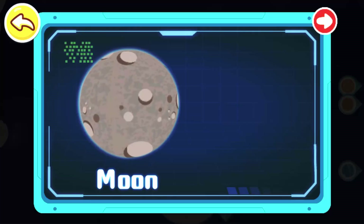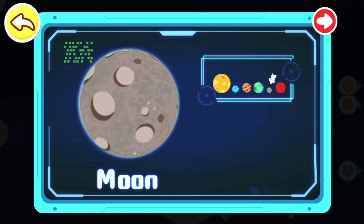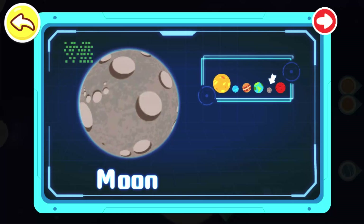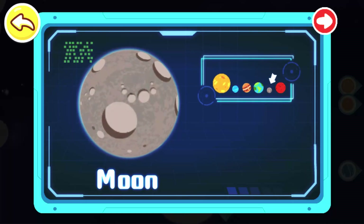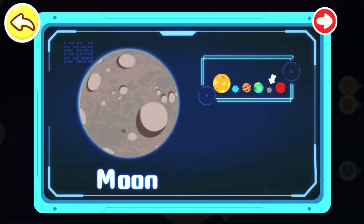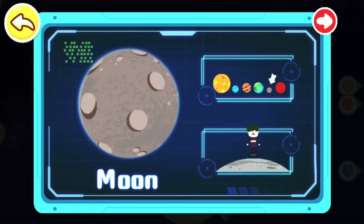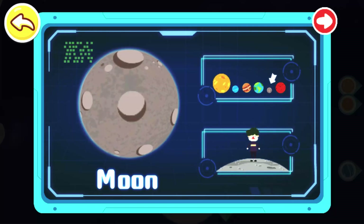Moon! The Moon is the Earth's natural satellite. It orbits the Earth and rotates on its own axis at the same time. Its surface is full of impact craters formed by the impact of smaller bodies. As the Moon is much smaller than the Earth, its gravity is much less than that of the Earth. You can jump very high on the Moon!